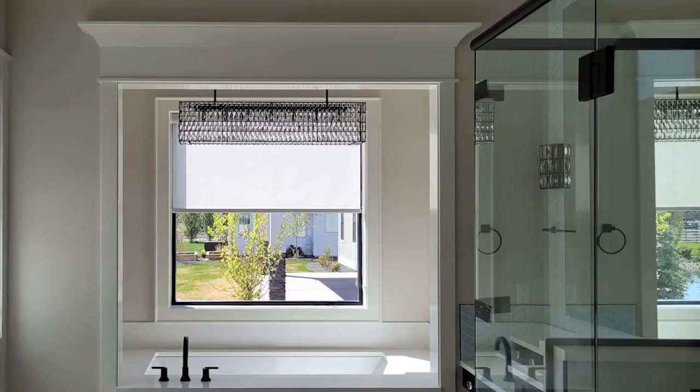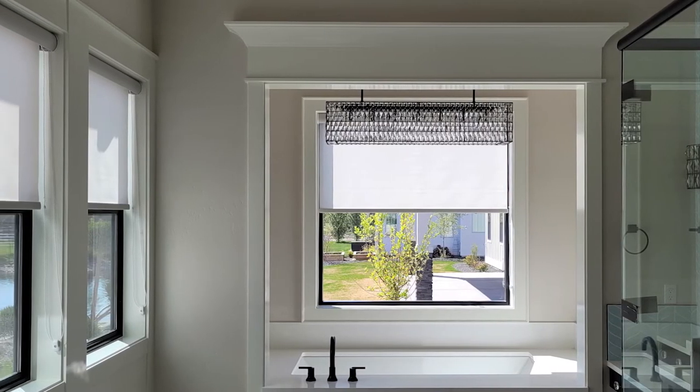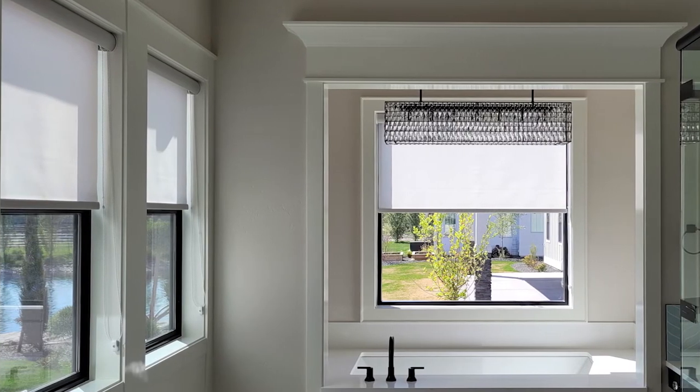A common misconception of light filtered is that it is not private, but that is not the case at all. Light filter products are definitely private and we even use them in bathrooms quite often, pretty much all the time. This image shows what you can and cannot see through the fabric of these white light filtered shades, for example.